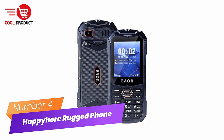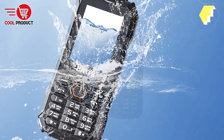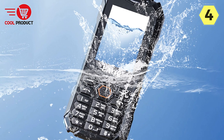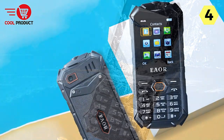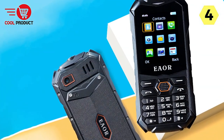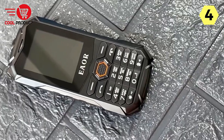Number 4: Happy Hear Rugged Feature Phone. If you're in the market for a reliable and robust feature phone that can withstand the toughest of conditions, the Happy Hear Rugged Feature Phone is a standout choice. This rugged device is packed with essential features that cater to a wide range of needs, making it an excellent companion for outdoor enthusiasts and adventurers.